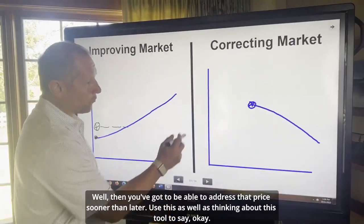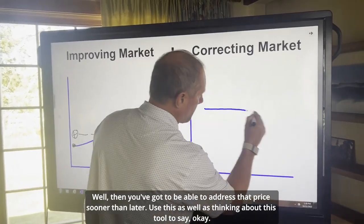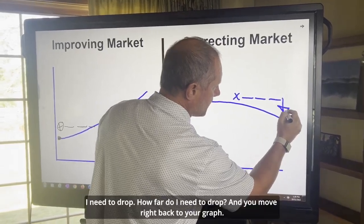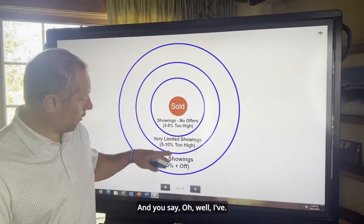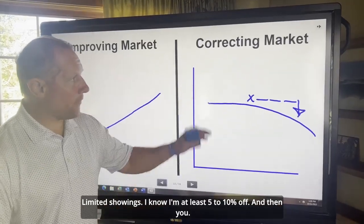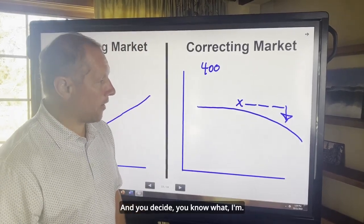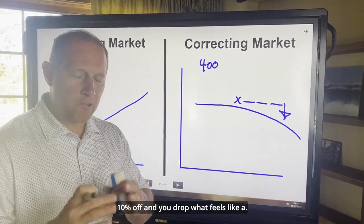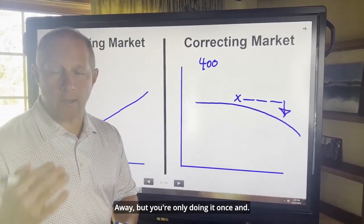Use this tool along with the graph to say: I'm here, I've spent time on the market, and now I need to drop — how far do I need to drop? Move back to your graph and say, I've had very limited showings, I know I'm at least 5% to 10% off. Then take your number — let's say you're at $400,000 — and decide you're probably 10% off. You drop what feels like a larger drop right away, but you're only doing it once, and then you're procuring a sale.